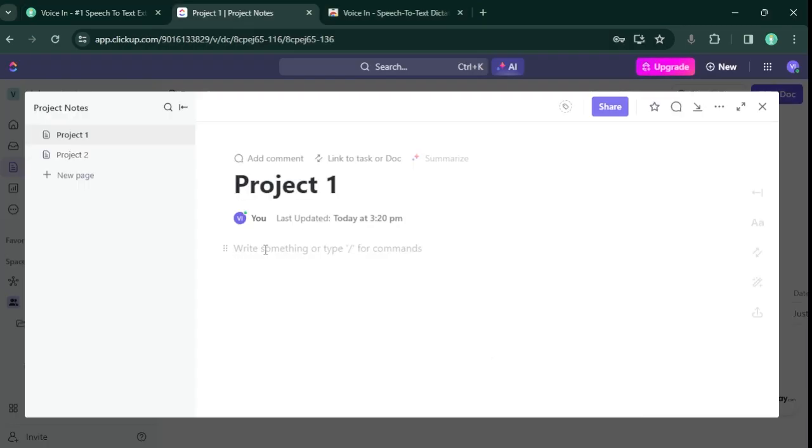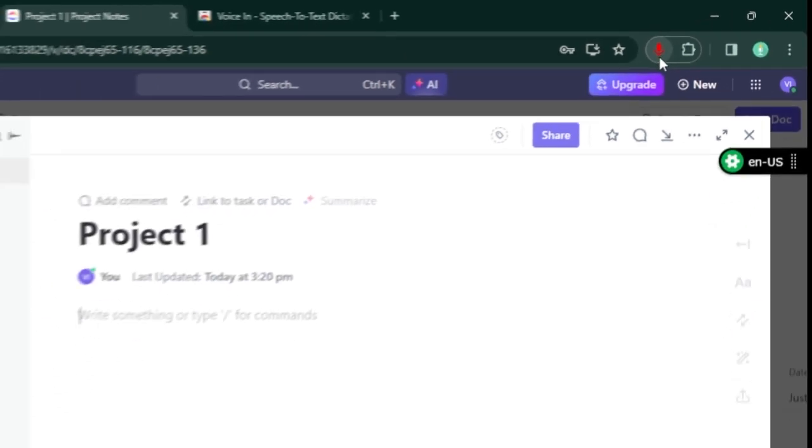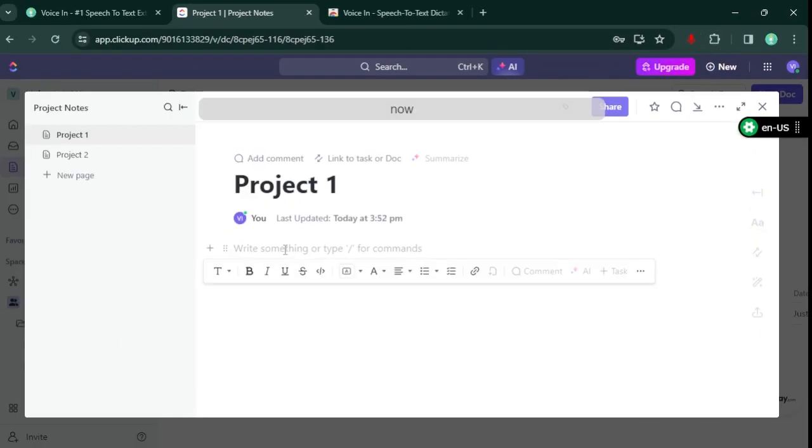To start writing, just click on the Voicen icon. Now I can type whatever I want using my voice.